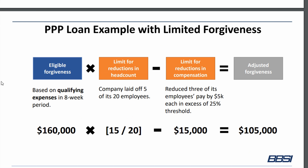Here's an example with limited forgiveness. Going back to the business above, they would receive $160,000 in eligible expenses. They got rid of five of their 20 employees, so that's a forgiveness factor of 15 divided by 20. And they reduced three employees' pay by $5,000 each in excess of the 25% threshold, which deducts an additional $15,000. That means the adjusted forgiveness amount is $105,000. Basically, they want to incentivize people to keep their employees, keep the pay there, and not lower pay too drastically — and you'll be benefited for that.